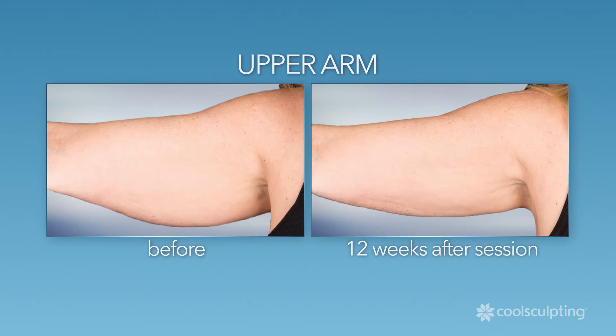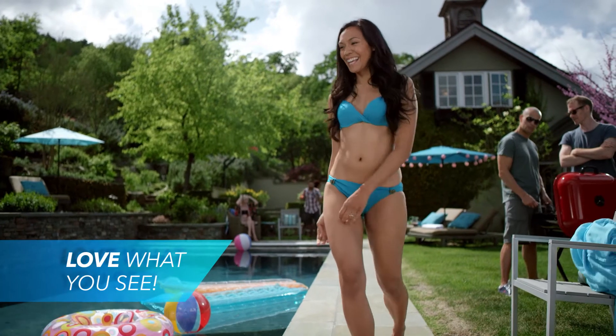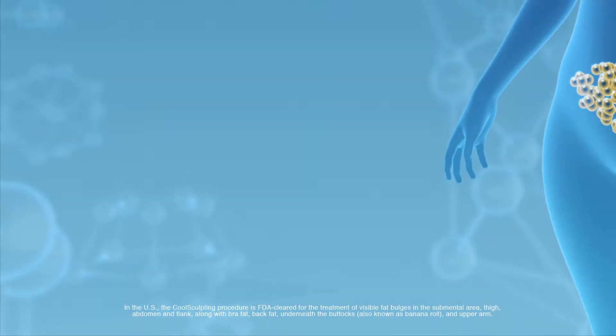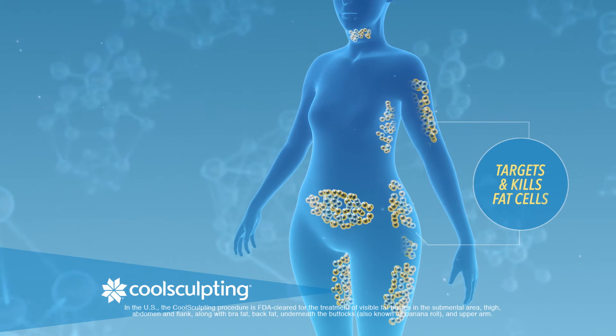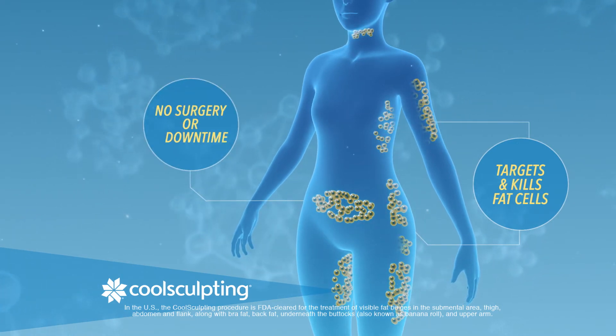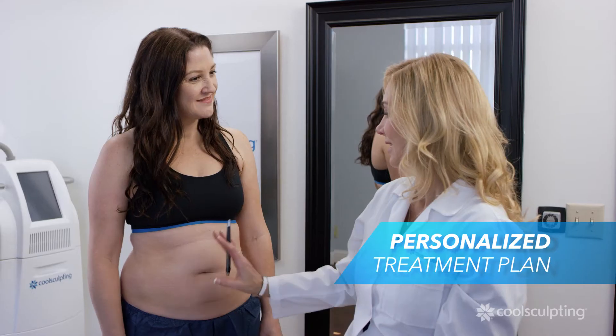Love what you see when you look in the mirror — ask your clinician about CoolSculpting today. CoolSculpting is a patented cooling technology that targets and kills fat cells with no surgery or downtime. Your clinician will work with you to develop a treatment plan personalized to your specific fat reduction goals.